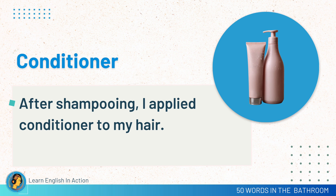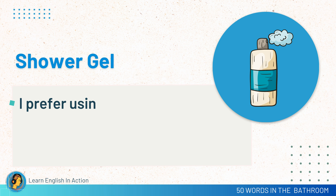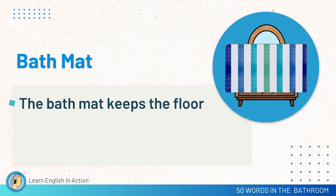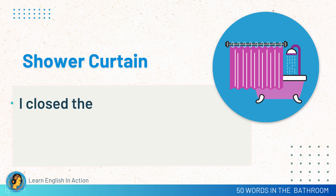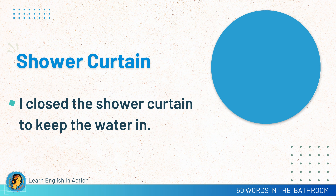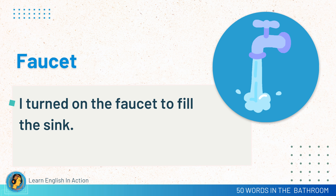Conditioner. After shampooing, I applied conditioner to my hair. Shower gel. I prefer using shower gel for a refreshing bath. Bath mat. The bath mat keeps the floor dry. Faucet. I turned on the faucet to fill the sink.